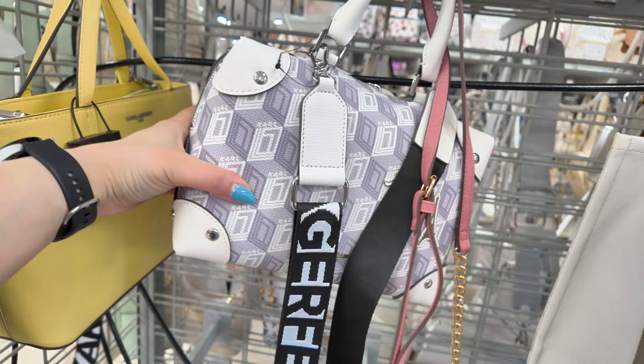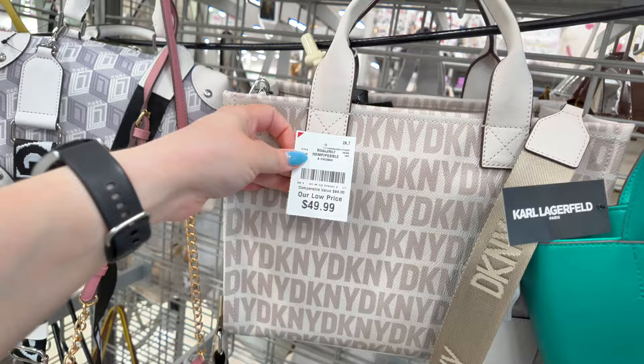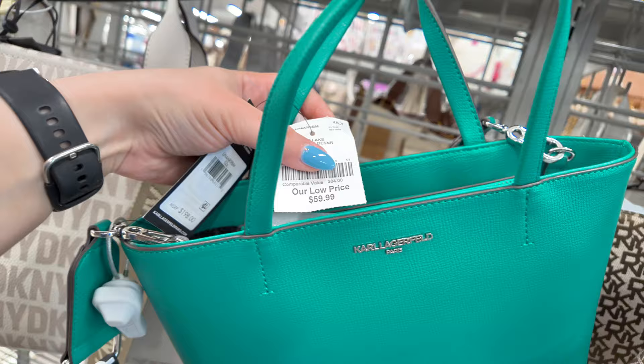Remember, every different area has different pricing — it depends what Burlington or what area you're in, they might have different prices. $50 for this DKNY with thick straps, a little tote. Another Karl Lagerfeld here, retail $198 — here at Burlington, $60 for that one. DKNY again.